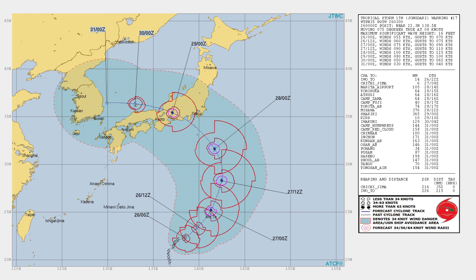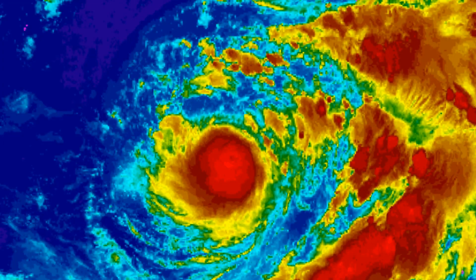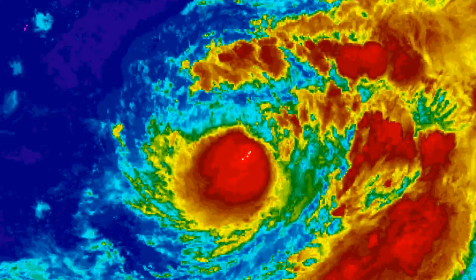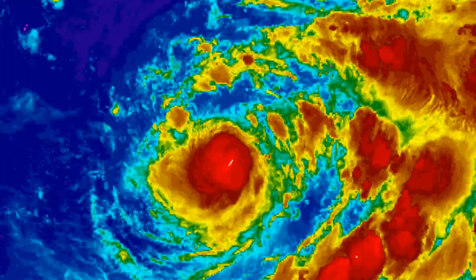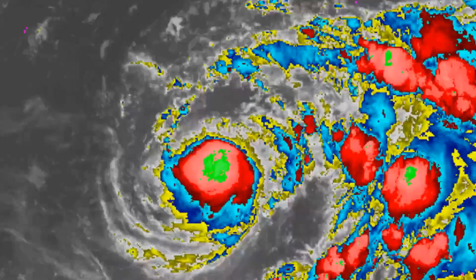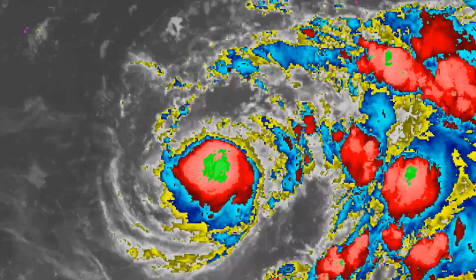Here's the latest from the Joint Typhoon Warning Center and the NOAA models. Yongdawi is looking a lot healthier compared to 48 hours ago. We will continue to bring you the latest information.